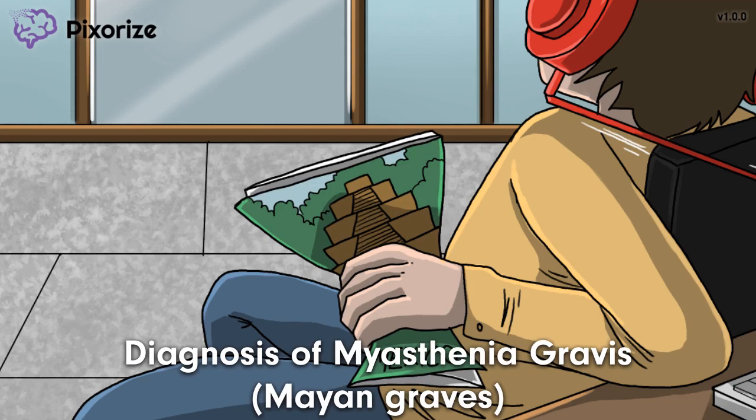One of the major uses of edrophonium is the diagnosis of myasthenia gravis. Edrophonium does this by briefly treating the symptoms of myasthenia gravis. So how does this work? Let's find out.